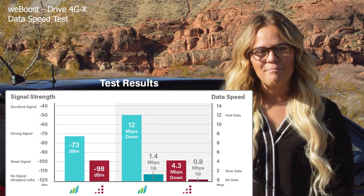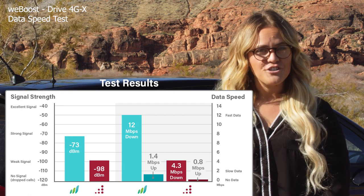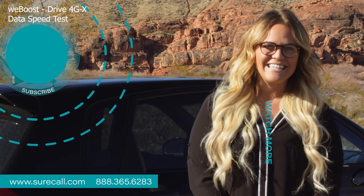So there you have it — both signal boosters did improve the signal, but the SureCall Fusion 2Go 3.0 clearly outperformed the WeBoost Drive 4GX and more than doubled the data speeds. Make sure that you subscribe to our channel and we'll be back every week with more videos. See you next time!